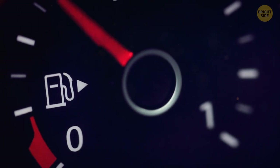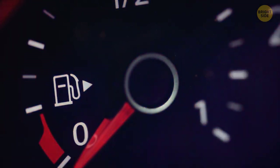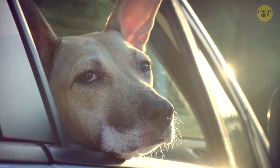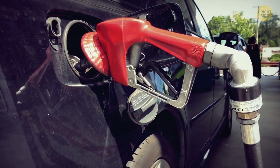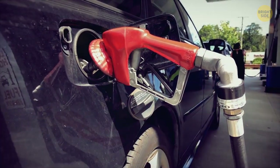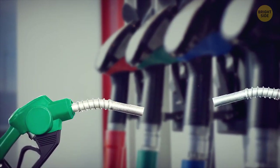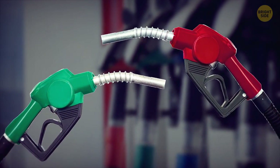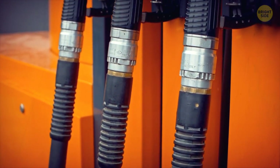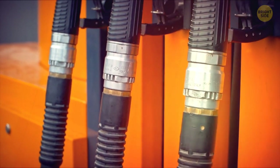What if you're in such a hurry that you accidentally drive off with the gas nozzle still in the tank? The nozzles have been designed to prevent any hazards from happening, rest assured. They feature a breakaway device that will allow the hose to separate when taken out with enough force.